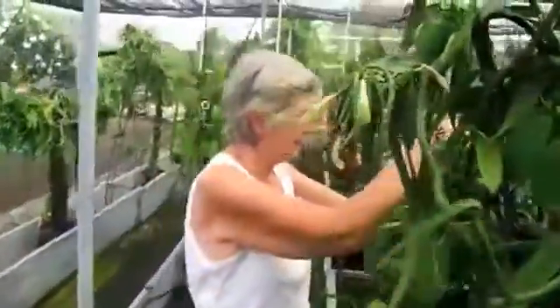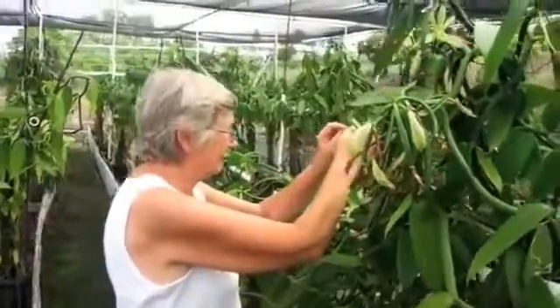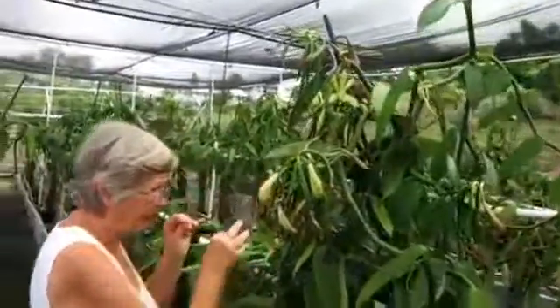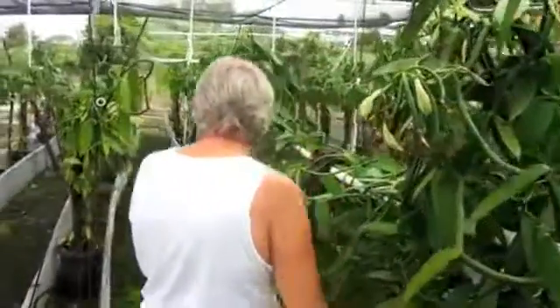This all started as an idea that you and your late husband Martin Cooper had. Right. And you just started with one plant and went from there, and it became all this.